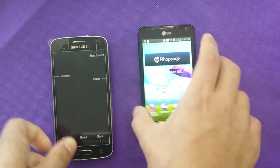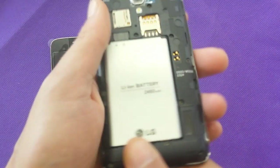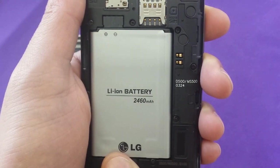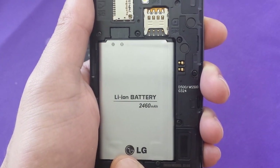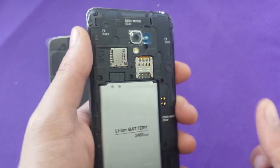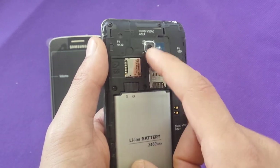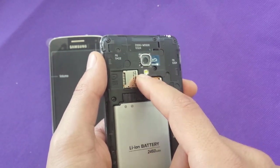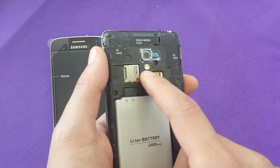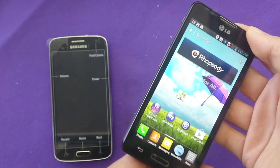On the LG, it has a 2,460mAh battery, micro SIM card, and an SD card slot supporting up to 32GB. The LG camera shoots 1080p full HD video, which is actually better for video. I also heard from someone who left a comment on YouTube saying the LG F6 is a junk phone — it's not a junk phone.